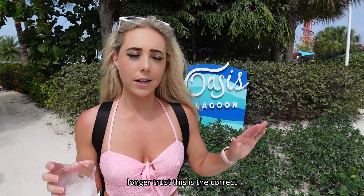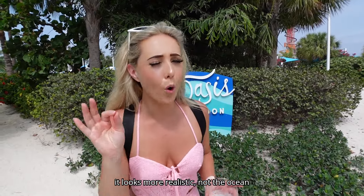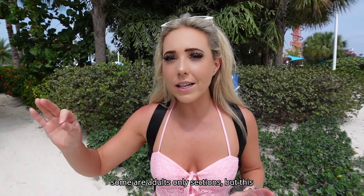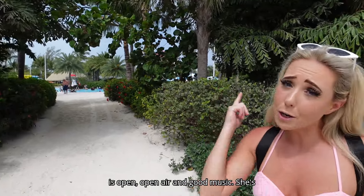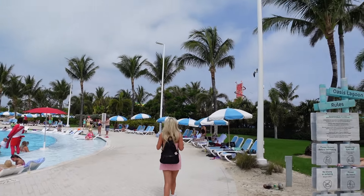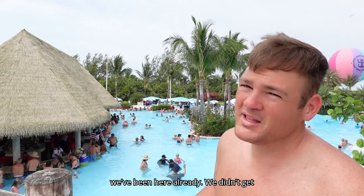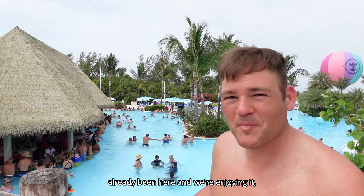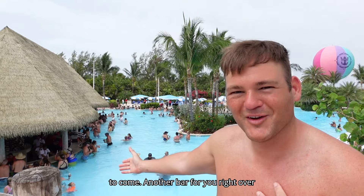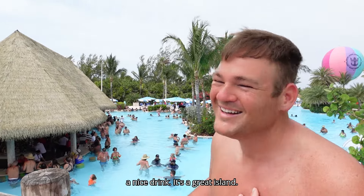According to my fact sheet — which I no longer fully trust — this is the correct Oasis Lagoon, the largest freshwater pool. It looks like a legit pool, more realistic, not ocean water flowing into it. We thought you needed a wristband to get in because some areas are adults-only, but this is open air with good music. And there's another bar over here — the swim-up bar — so you can get a drink right in the water.